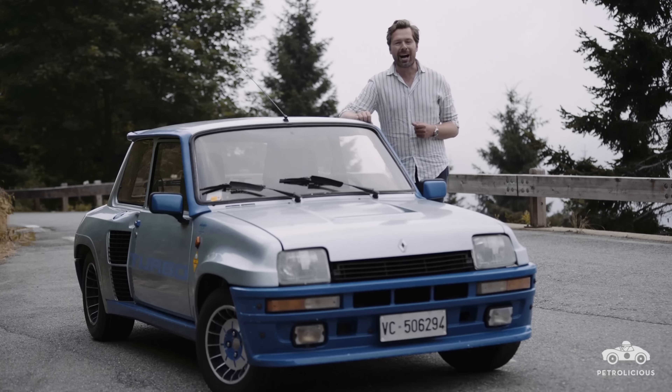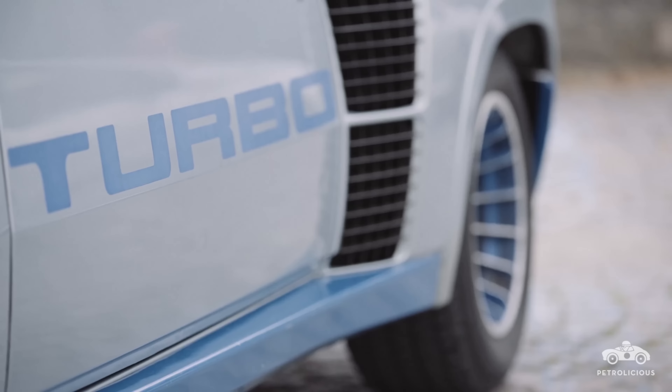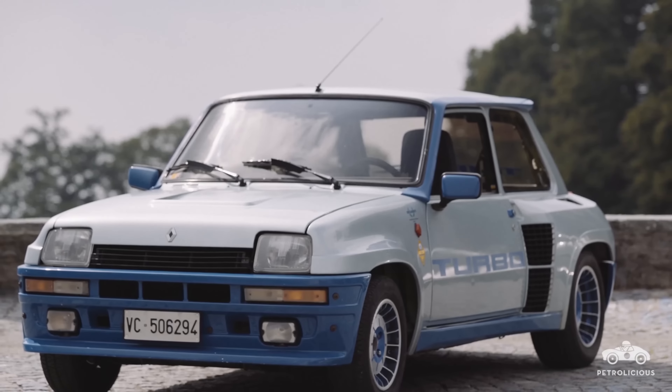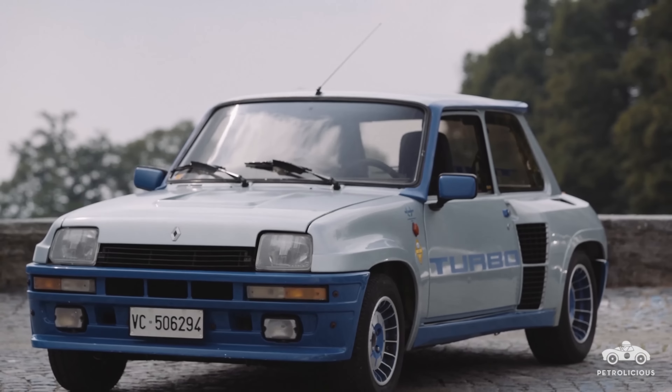The humble little Renault 5 was first offered to the public way back in 1972, when you could choose from a little 800cc engine or upgrade to the optional one litre. Nobody could have imagined then just how important its short wheelbase, monocoque chassis, and roomy hatchback shape would become nearly a decade later.